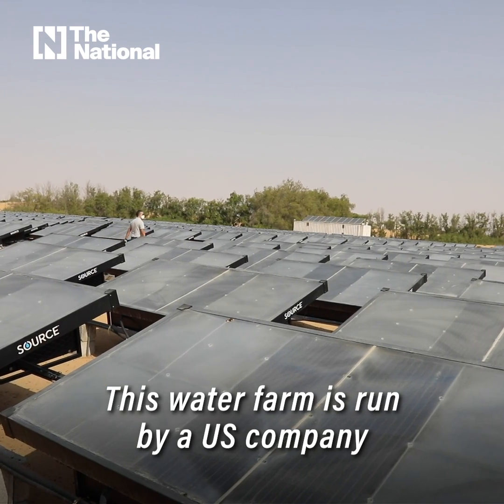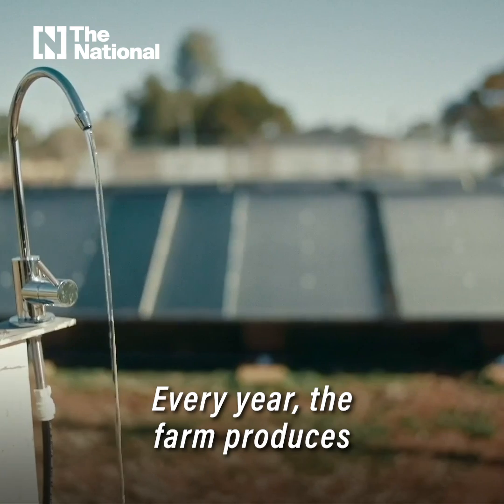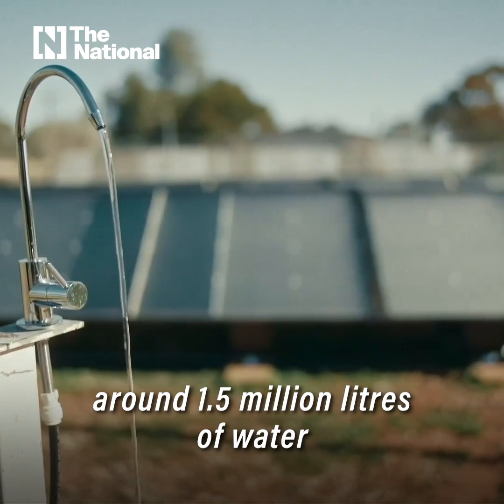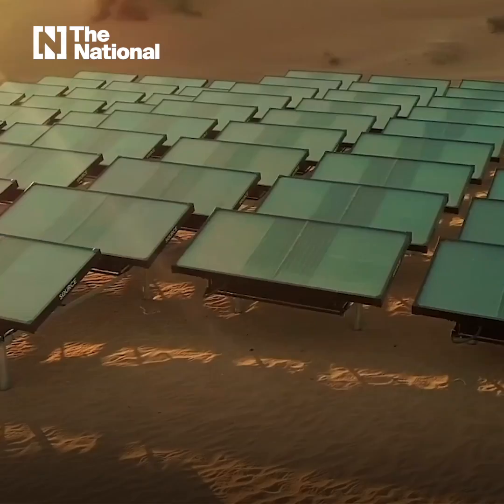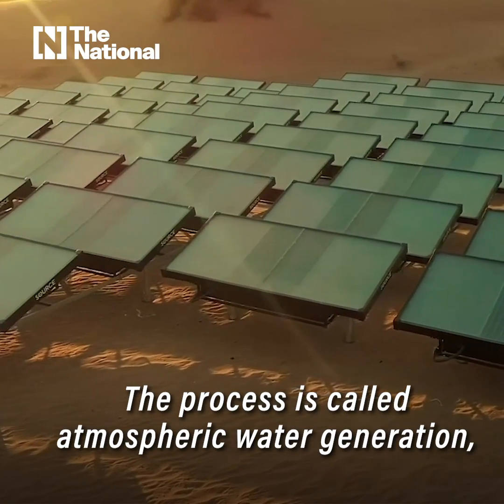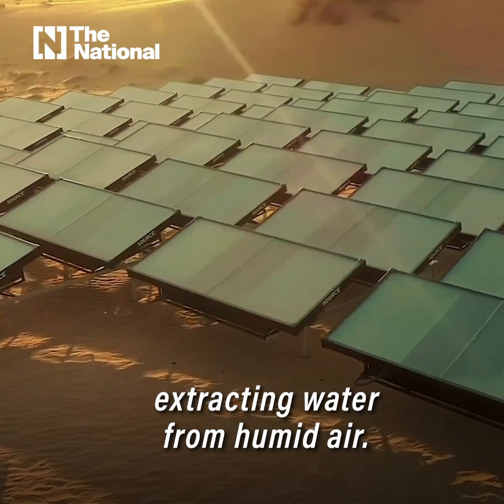This water farm is run by a US company called Source Global. Every year, the farm produces around 1.5 million litres of water by extracting water from air using these hydro panels. The process is called atmospheric water generation — or put simply, extracting water from humid air.